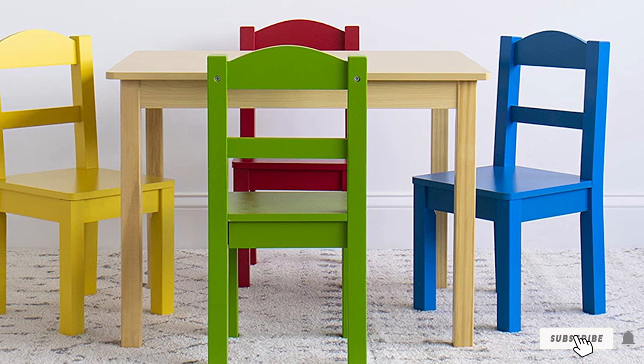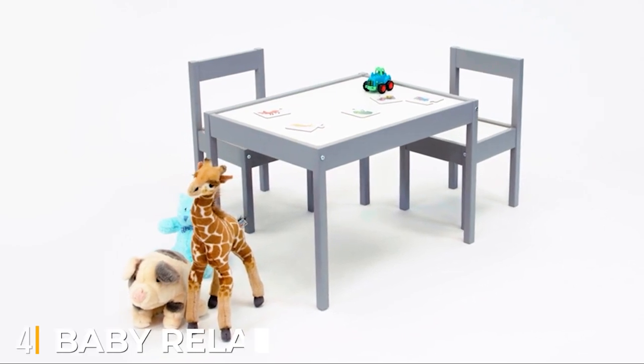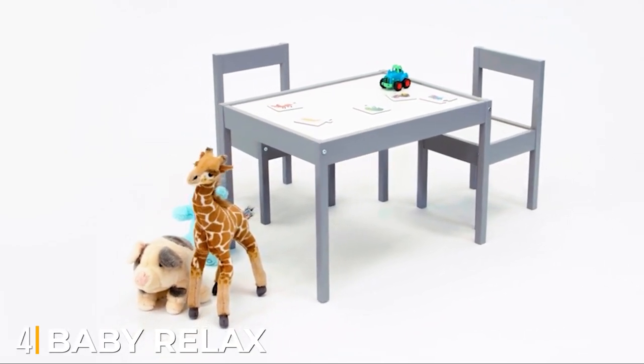The chairs are made from solid wood, so you can be assured of the quality and sturdiness. The engineered wood tabletop provides a very smooth finish that is easy to clean and maintain.